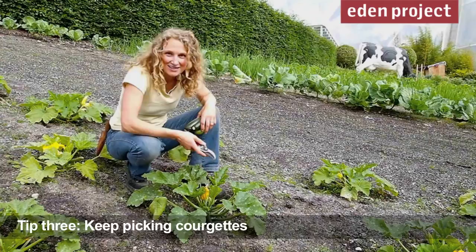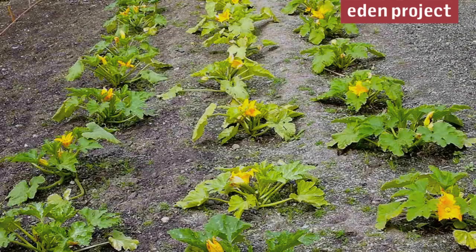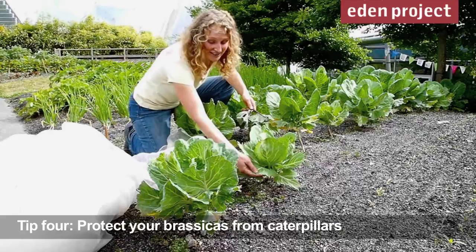Once the courgettes get fruiting like this, just keep harvesting them — that way you'll have lots of young tender courgettes to eat, unless of course you like giant marrows. Another thing you can do is pick the flowers and stuff them. It makes an unusual way of using courgettes.